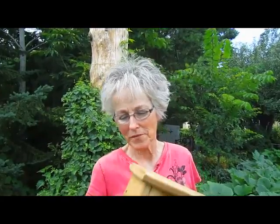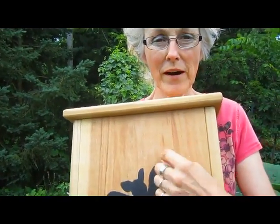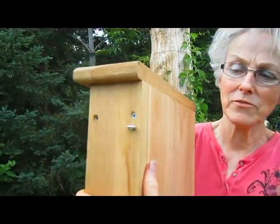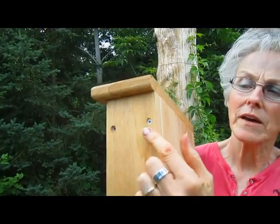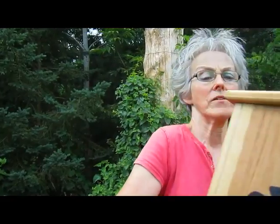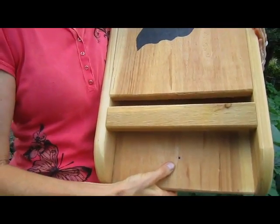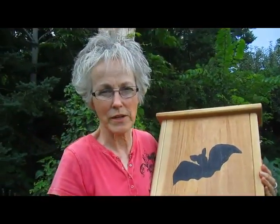So we've done our research. We know that this has to be anchored at a certain height and in a certain position so that it catches the sun. We can't drill through here, obviously, so somehow you have to attach it. We're putting eye hooks on each side, and then we've drilled through the bottom so that it'll be anchored right into the tree trunk itself.